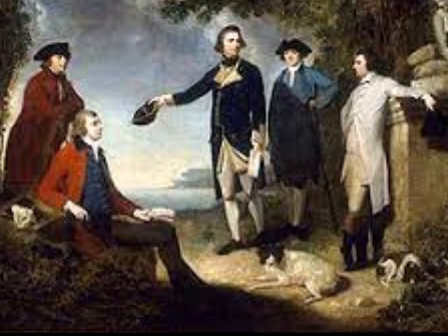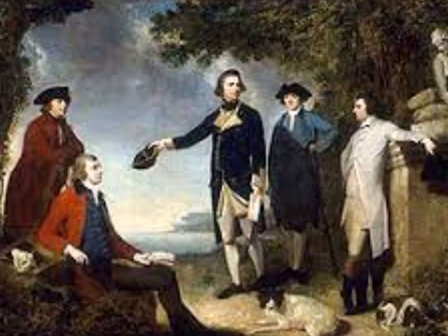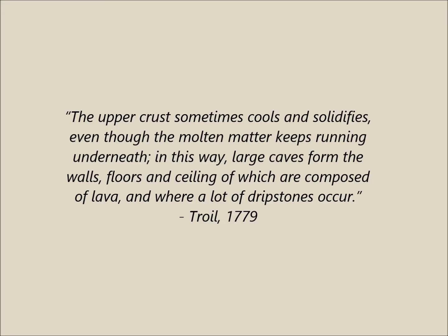Then in 1772, Swedish explorers Dr. Uno von Troil and Daniel Sullender, along with English botanist Sir Joseph Banks, also voyaged to Hawaii where they provided a more in-depth description of these lava tunnels. They said the upper crust sometimes cools and solidifies even though the molten matter keeps running underneath. In this way, large caves form, the walls, floors, and ceiling of which are composed of lava, and where a lot of drip stones occur.